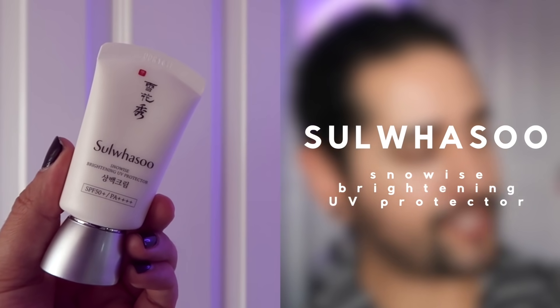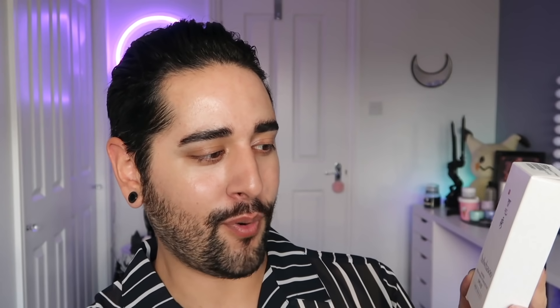Very similar is the Sulwhasoo Snow Wise Brightening UV Protector. This is SPF 50+, PA+++. This is just the mini version — I like it when brands do minis because even if you don't like it, you can use it on your hands, neck, or behind the ears. It's good to test out a sunscreen you're using every day that some people find potentially quite irritating. This sunscreen's main selling point is that it gives a glow to your skin — it has a Tone Up Cream kind of factor. Tone Up Creams are products, mainly popular in Korea, that aim to target discoloration and redness, evening out your skin tone temporarily while you're wearing it — kind of like a hybrid of moisturizer and makeup.